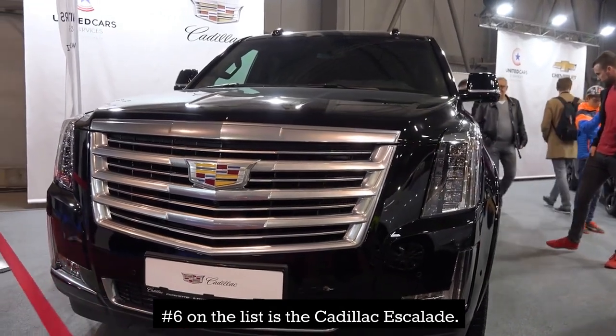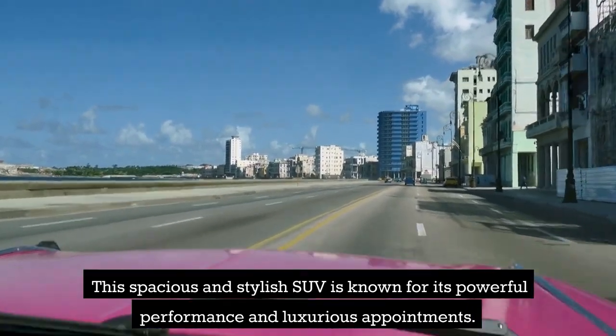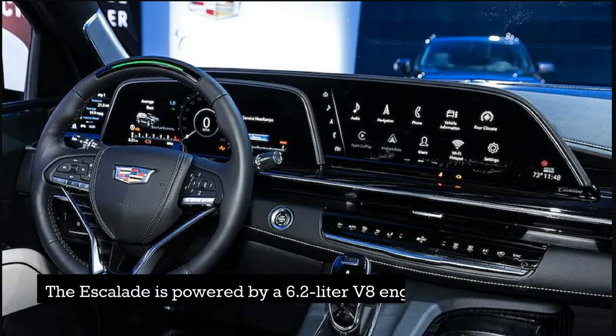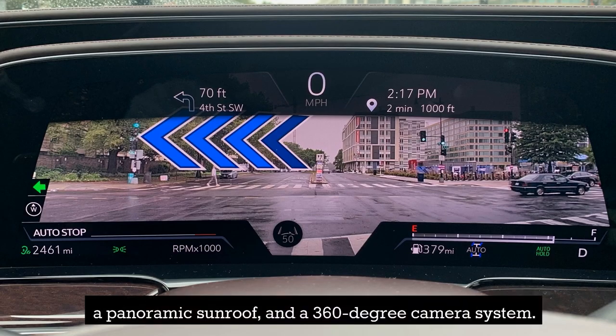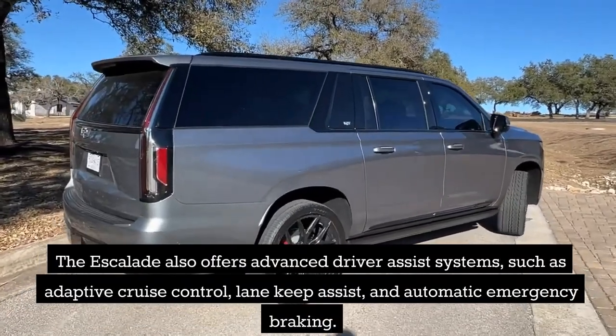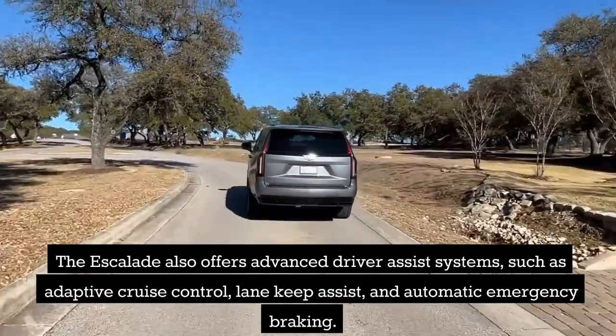Number 6 on the list is the Cadillac Escalade. This spacious and stylish SUV is known for its powerful performance and luxurious appointments. The Escalade is powered by a 6.2-liter V8 engine and offers a range of advanced features, including a 14-inch infotainment display, a panoramic sunroof, and a 360-degree camera system. It also offers advanced driver-assist systems, such as adaptive cruise control, lane keep assist, and automatic emergency braking.